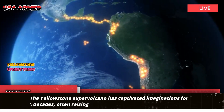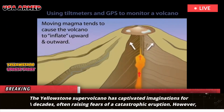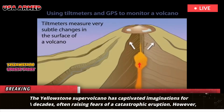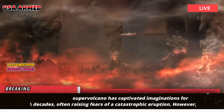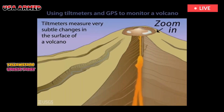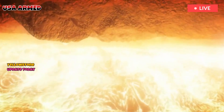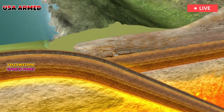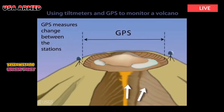The Yellowstone supervolcano has captivated imaginations for decades, often raising fears of a catastrophic eruption. However, new research suggests a hidden safety mechanism deep beneath the surface — an unexpected layer of magma that may be keeping the volcano quiet and dormant. This natural pressure cap may explain why the supervolcano hasn't erupted in over 70,000 years.